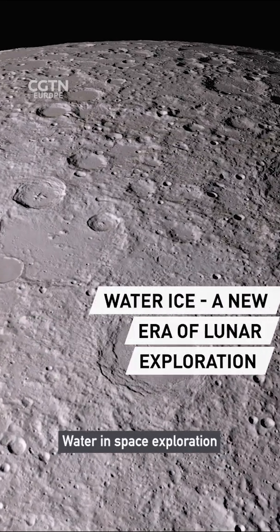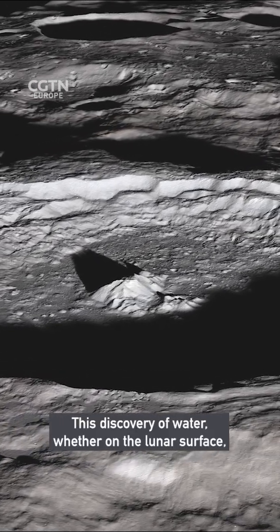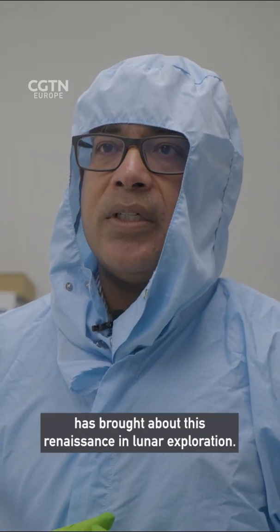Water in space exploration is such a resource because we need water for humans to survive on. This discovery of water, whether on the lunar surface or inside lunar rocks, has brought about this renaissance in lunar exploration.